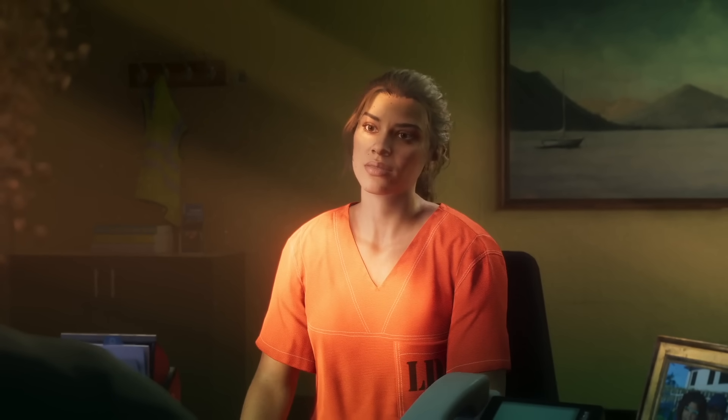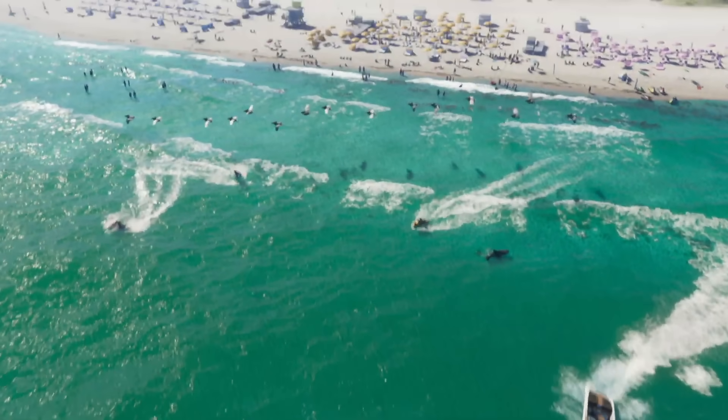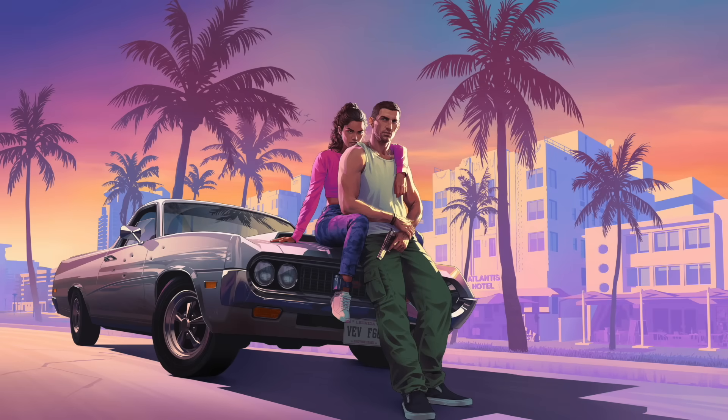I'm sure as more information comes out, Rockstar will update the website with more details about this massive title. Now, looking at the official artwork — I was waiting to get the HD version and break it down into individual scenes. You've got Jason and Lucia sitting on the hood of a Vapid vehicle, looks like a Picador, with about five or six bullet holes on the passenger's side. Jason is holding a standard pistol and Lucia, interestingly enough, has an ankle monitor on her right ankle. These are the exact same outfits that we saw both Jason and Lucia wearing in the leaks that happened back in 2022.